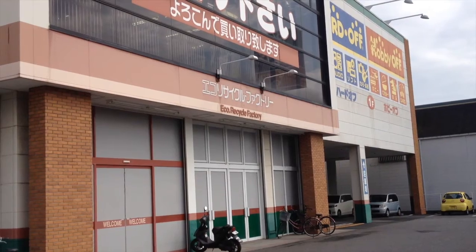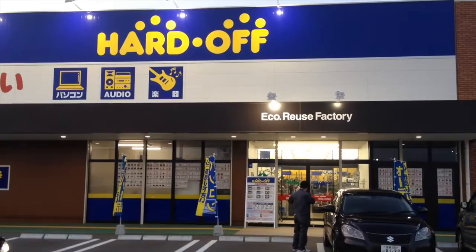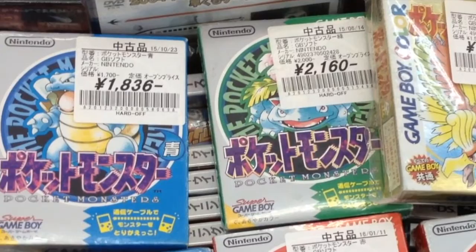Japan celebrated the vernal equinox with a 3-day weekend, so I've visited Hoita Prefecture and all of its Hard Offs. Complete copies of the first and second gen Pokemon games are fairly common, priced at $15 to $20 each.